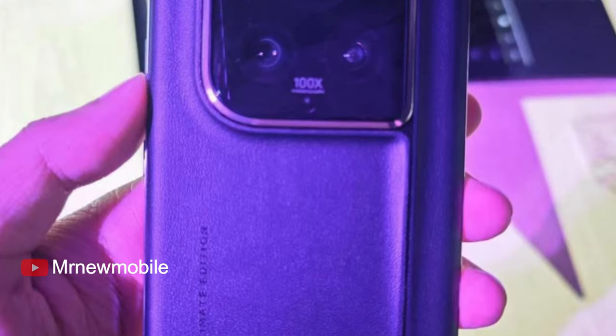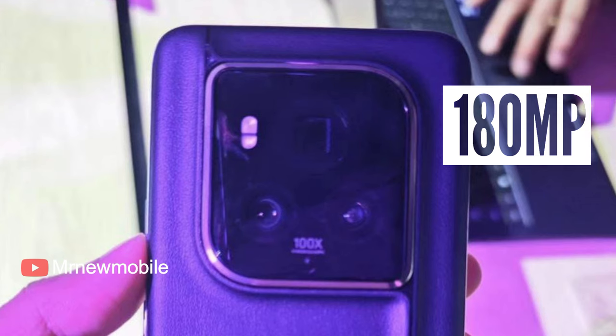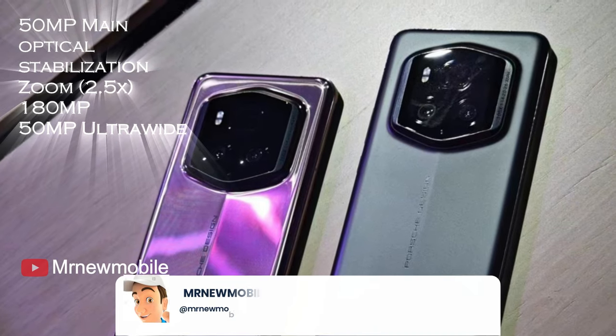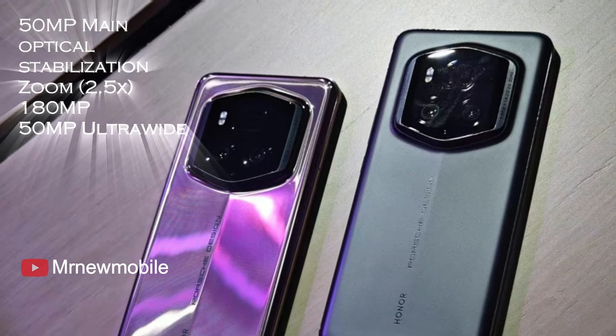The emphasis is very much on the camera, here referred to as the Falcon camera. It's now fronted by a 180-megapixel telephoto camera, with artificial intelligence skills designed to boost performance. The setup includes a 50-megapixel main, optical stabilization zoom at 180MP, and a 50MP ultrawide.